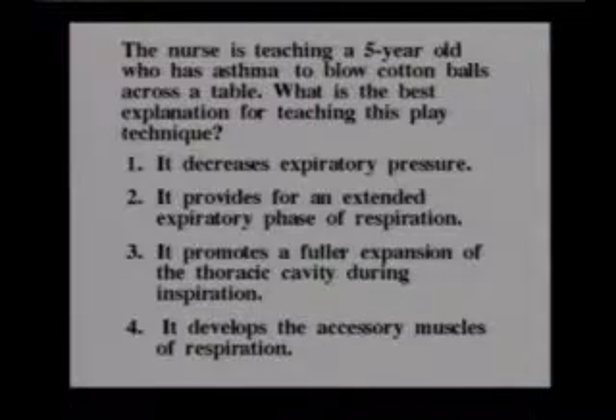The nurse is teaching a five-year-old who has asthma to blow cotton balls across a table. What is the best explanation for teaching this play technique? One, it decreases expiratory pressure. Two, it provides for an extended expiratory phase of respiration. Three, it promotes a fuller expansion of the thoracic cavity during inspiration. Or four, it develops the accessory muscles of respiration.